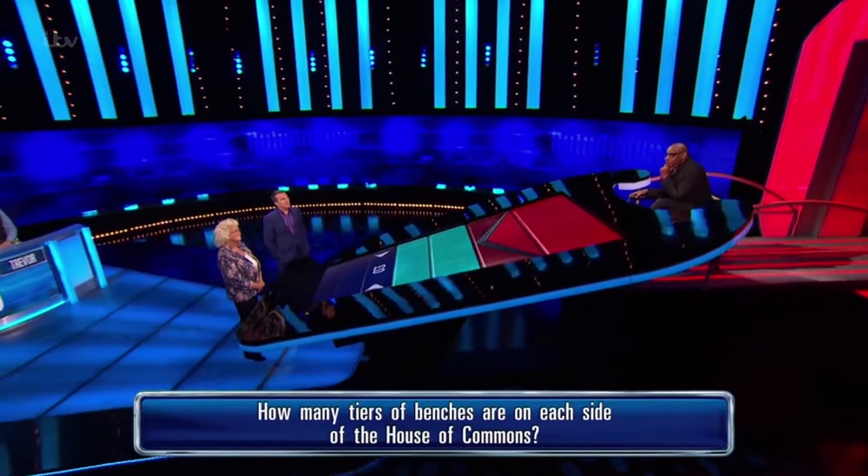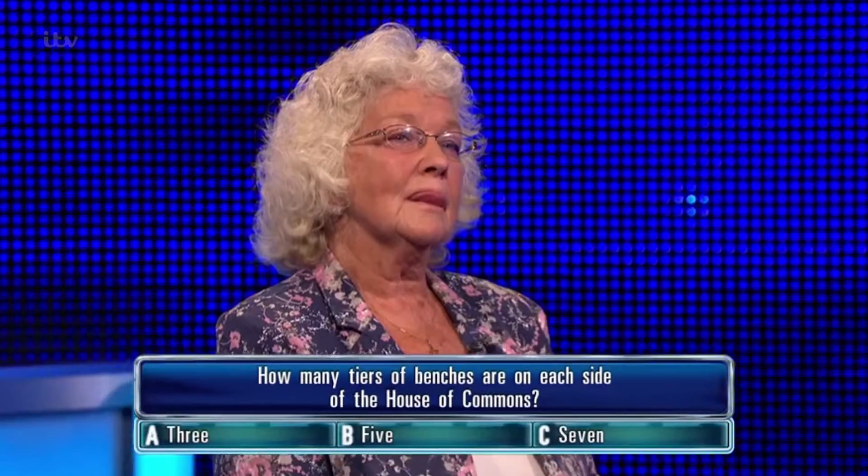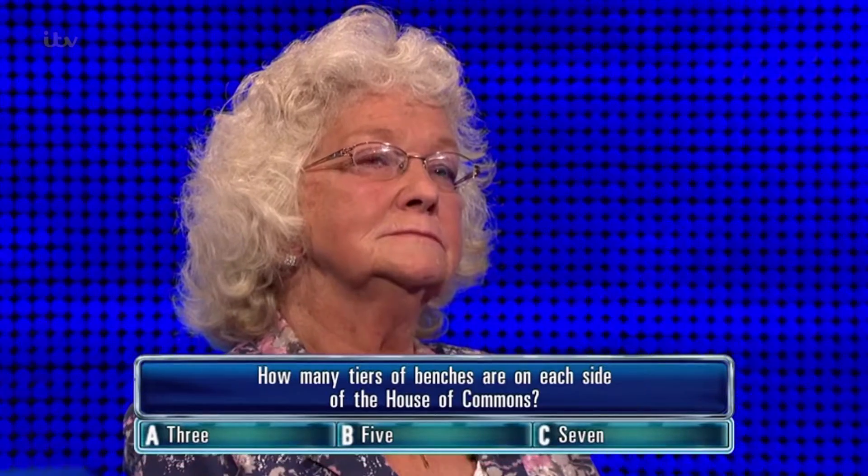How many tiers of benches are on each side of the House of Commons? A, 3. B, 5. C, 7.